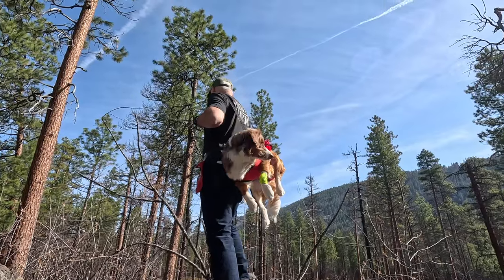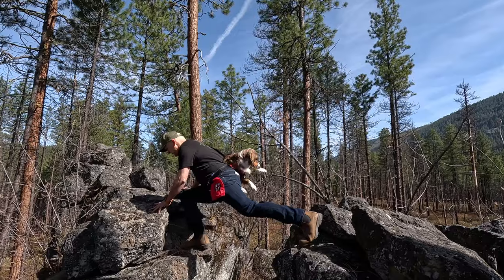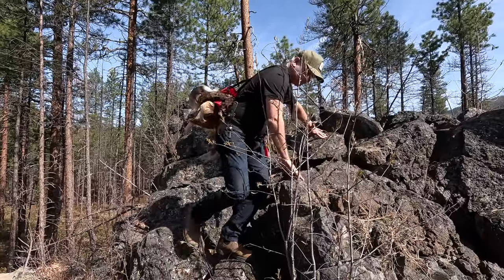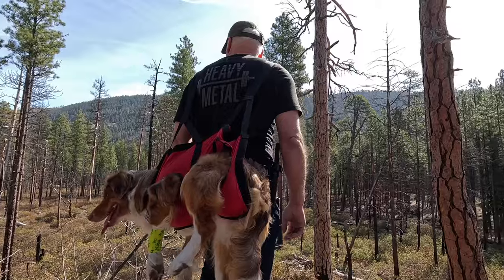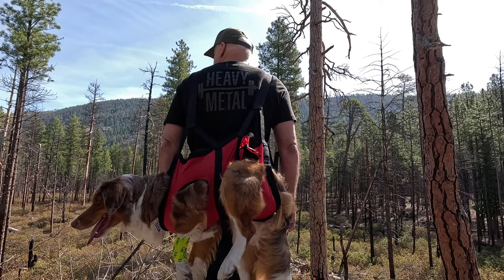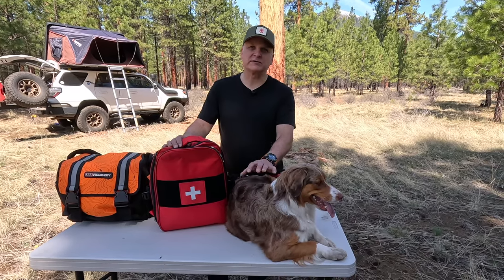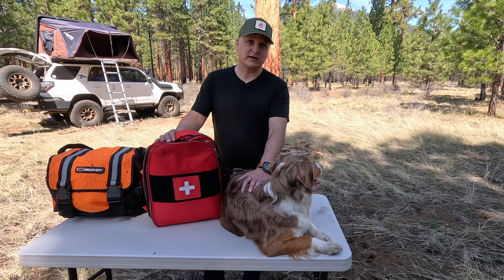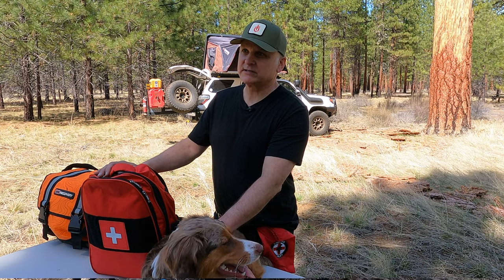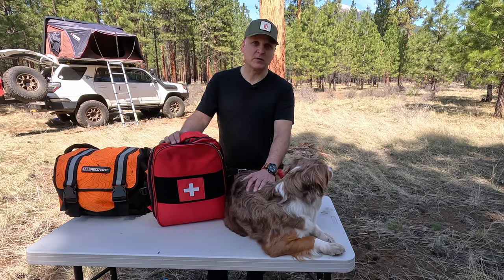We do cover a lot of the essential items that we take with us on every trip. There are other safety items for Sydney that we weren't able to cover in this video, but let us know what you take for your dog. If we're missing something important, there's always more room for Sydney's gear. This is Sydney — she's our adventure dog and she goes on our trips. Before you take your dog into the woods, you really should consider some safety gear that you may need if things go wrong.